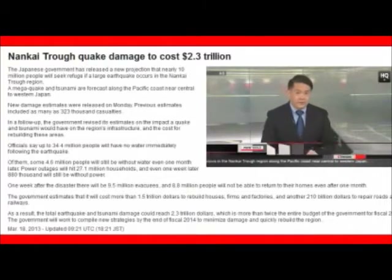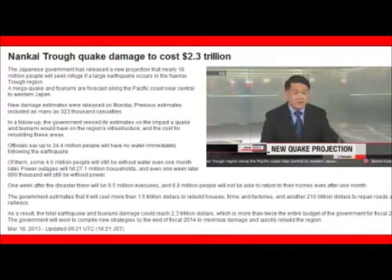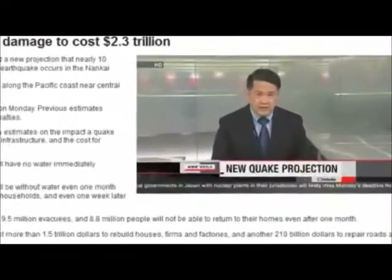Disaster management officials in Japan have released some statistics they know are shocking but that they hope will help people prepare. They say damage from an earthquake that's expected to hit any time could reach 2.3 trillion dollars in a worst case scenario. That's more than twice the current national budget.